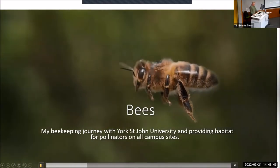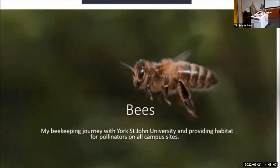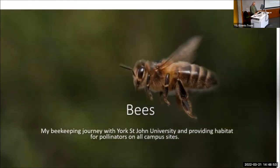I've been working in the ground team at York St John for 23 years. In that time, I've become the go-to person for anything with wings and stings. I get called out on many false swarm alerts during the summer months, and my favourite memory of one of these is an abundance of hoverflies causing mischief around the hanging baskets outside our reception at Lordmire's Walk.